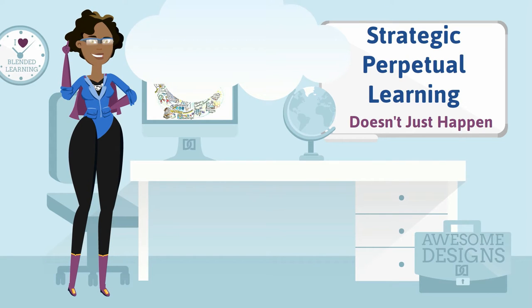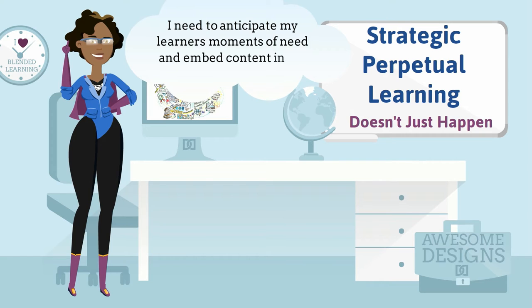Anticipate! Anticipate learners' moments of need and embed content in the flow of work.